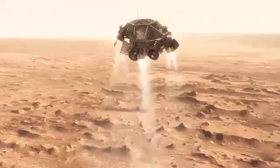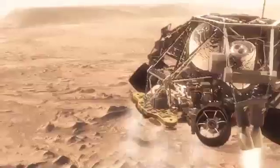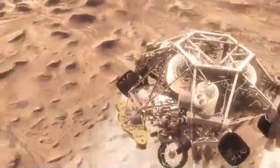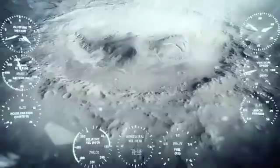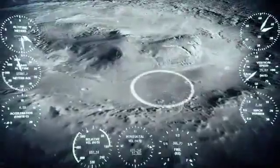Once we turn those rocket motors on, if we don't do something, we're just going to smack right back into the parachute. So the first thing we do is make this really radical maneuver. We fly off to the side, diverting away from the parachute, killing our horizontal velocity and our vertical velocity, getting the rover moving straight up and down so it can look at the surface with its radars and see where we're going to land. And we head straight down to the bottom of a crater, right beside a six-kilometer high mountain.